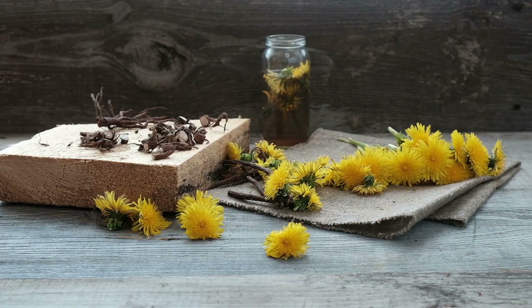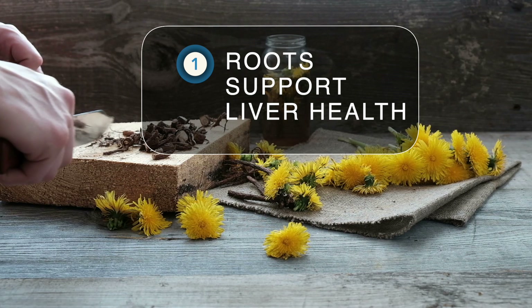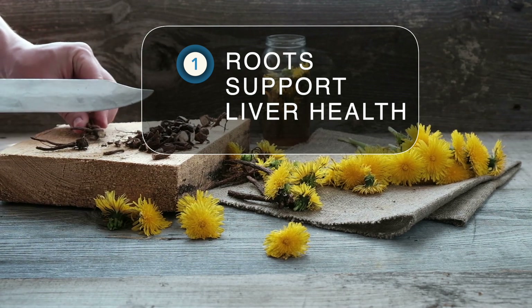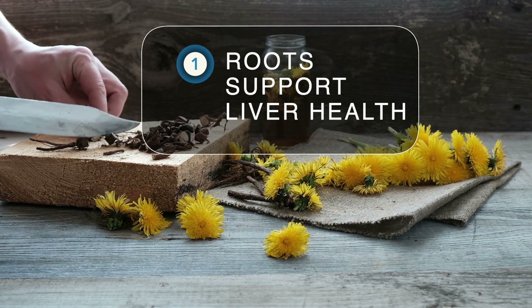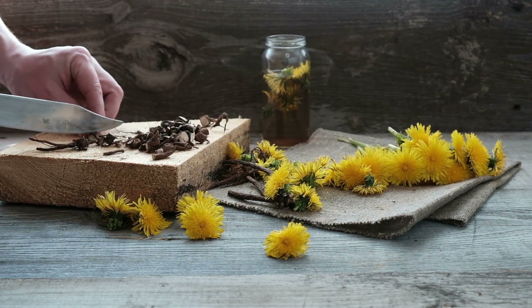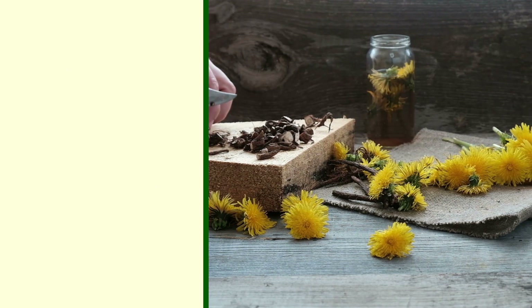Let's dive into three benefits of dandelion. First, dandelion has a long history of use as an herb for supporting liver health. Since the liver performs so many different functions in the body, gently supporting the liver with dandelion root can help address a wide range of mild ailments associated with liver stagnation. Some of these mild issues can include, but aren't limited to, constipation, acne, minor rashes, and dry eyes.